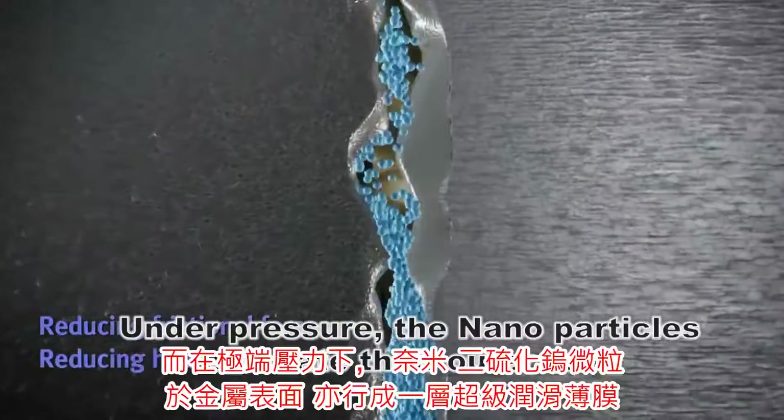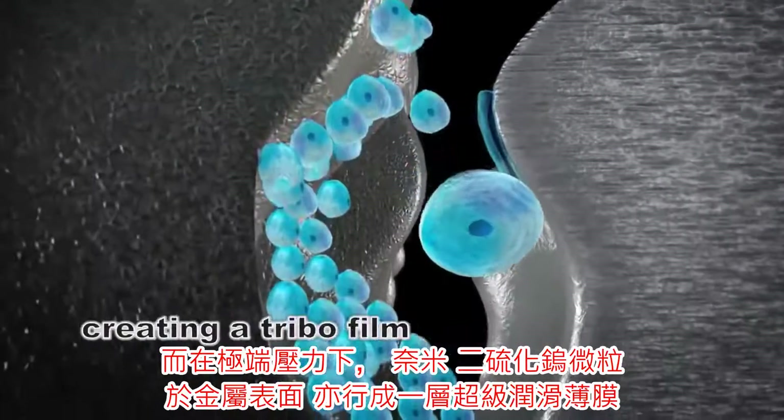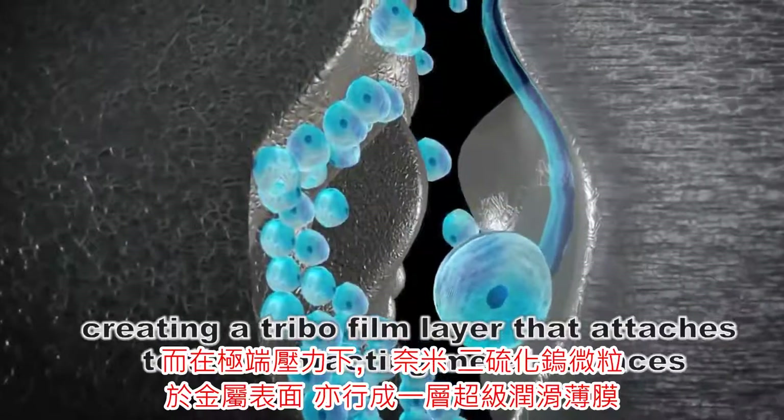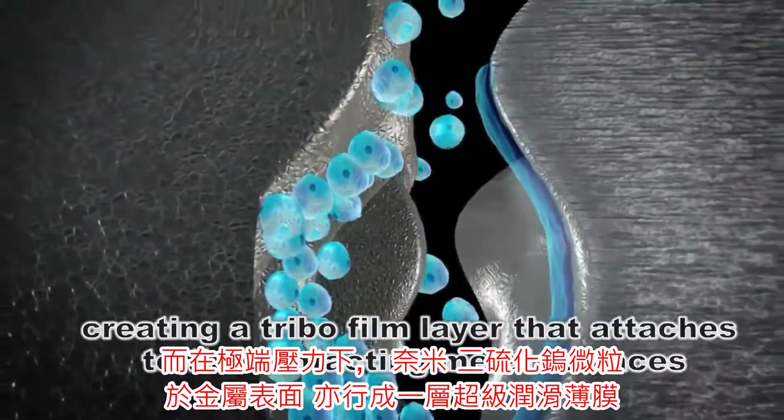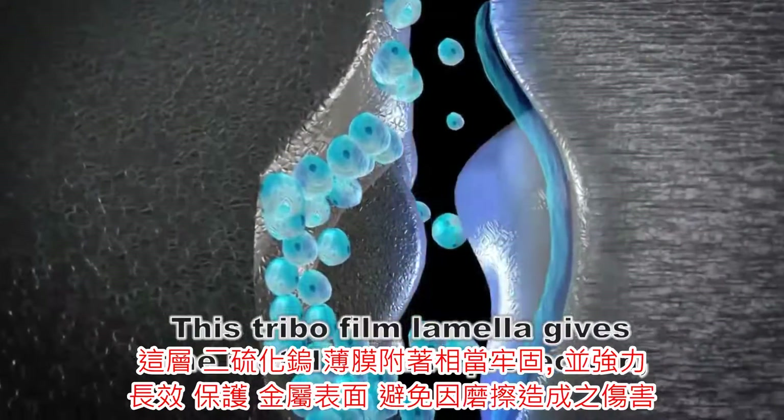Under pressure, the nanoparticles exfoliate their outer layer, creating a tri-ball foam layer that attaches to the contacting metal surfaces. This tri-ball foam lamella gives the metal durable protection.